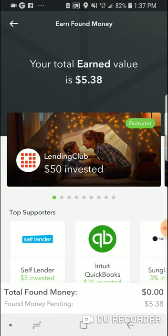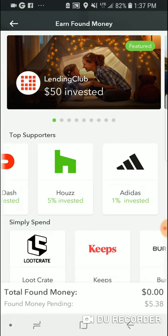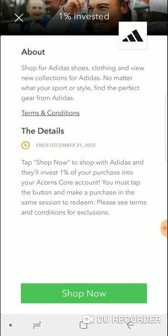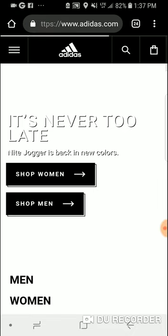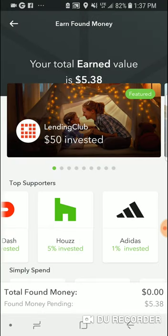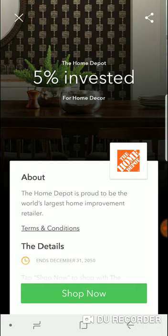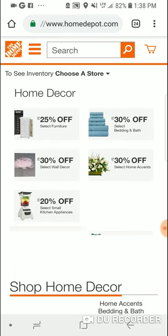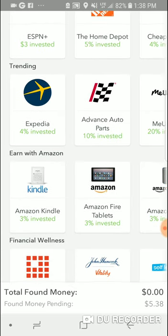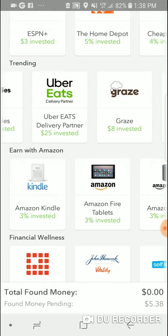Let's go into Earn Found Money. This Found Money section has been adding more stuff. These are the top supporters — they include DoorDash and Adidas. Most of these are online, so you go on Adidas, hit 'Shop Now,' and it takes you to the Adidas store. You go buy from Adidas — that's how it works. About 95 percent of these stores are online only. Home Depot, for example — hit 'Shop Now' to go to the retailer and then buy. You also have Expedia if you're planning a trip.